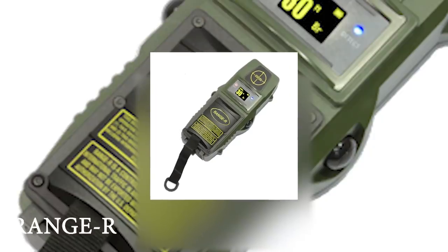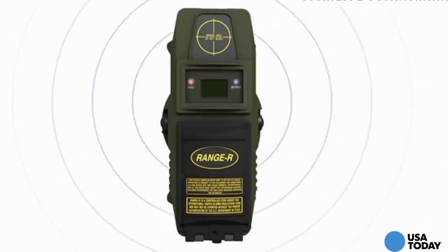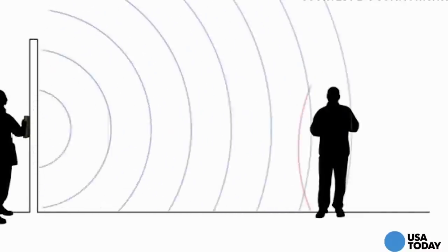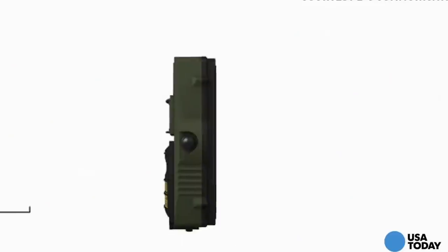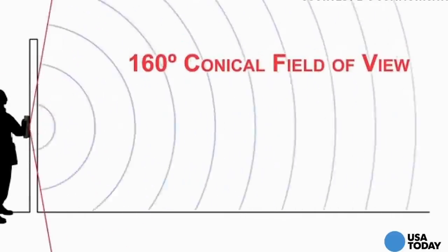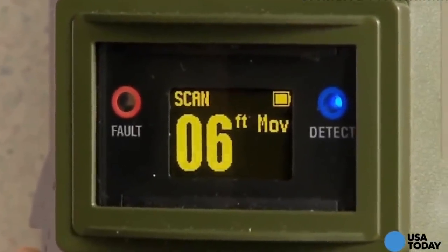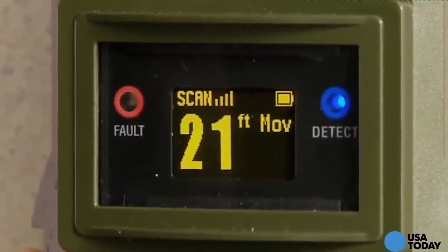Range R. The Range R is a handheld device that looks for all intents and purposes like a large stud finder. Instead of helping you with renovations, however, this device is capable of detecting people on the other side of a wall. This gives police a solid idea of whether or not people are hiding in a particular spot without having to go in and risk drawing attention to themselves. While police use it mainly for hostage situations or rescue missions, it can be used in all sorts of other ways and can even be tied in with other surveillance equipment to maximize their effectiveness.